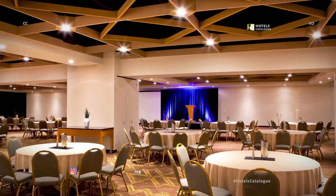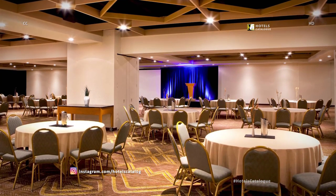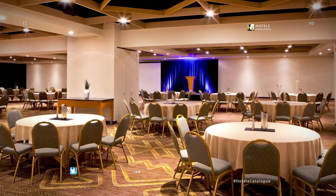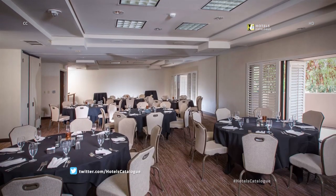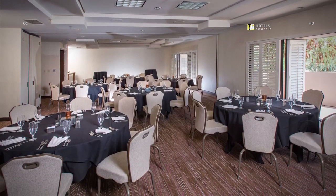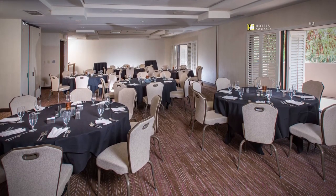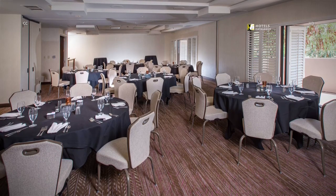Hopi Ballroom totals a size of 8,700 square feet — the perfect location for a group exhibit, welcome reception, breakout, or dinner event. Our Apache and Navajo rooms can be combined to create a total of 1,350 square feet. Each room has natural lighting and private patios to transform an everyday meeting into a relaxing natural environment.